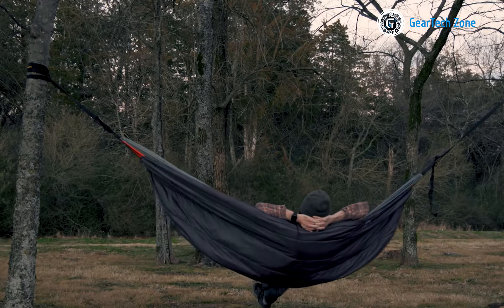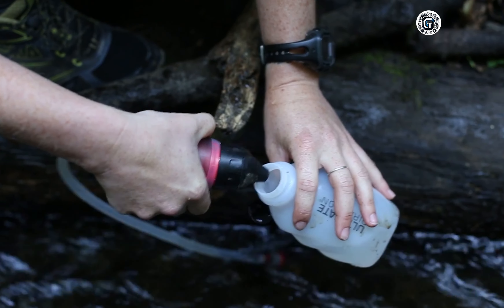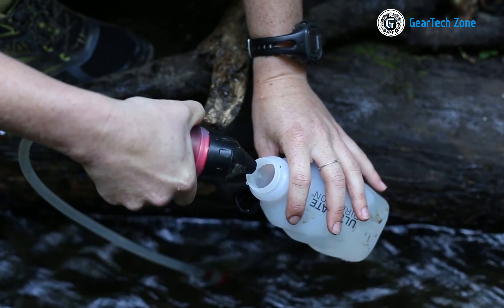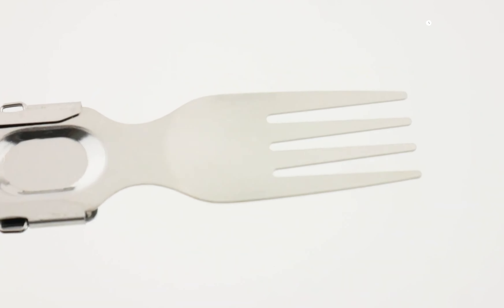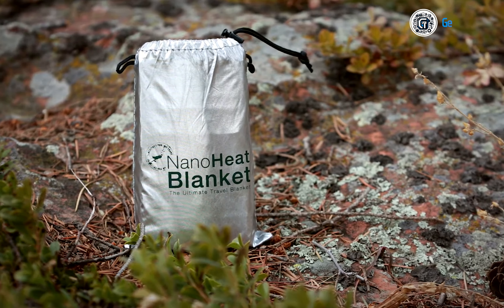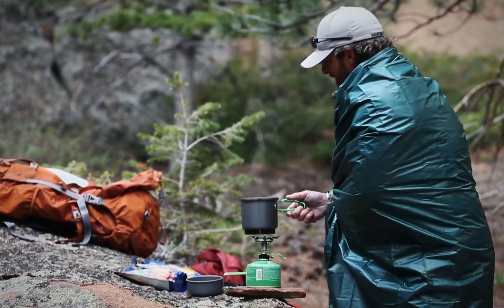Embarking on a hiking adventure can be a truly thrilling and invigorating experience, immersing you in the breathtaking beauty of nature while also presenting physical and mental challenges. As you prepare for your next trek, it's essential to equip yourself with the appropriate gear to ensure a safe, comfortable, and enjoyable journey. Today we'll explore five of the coolest hiking gear essentials you must consider to enhance your hiking experience.